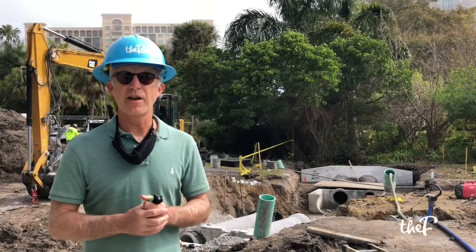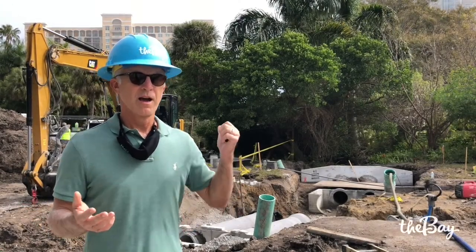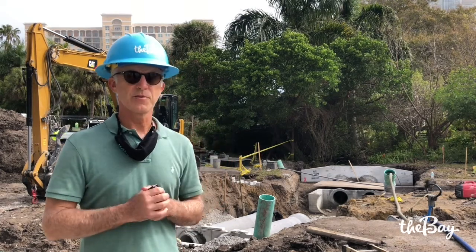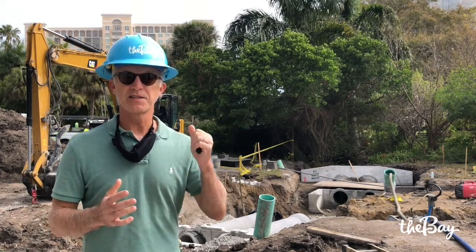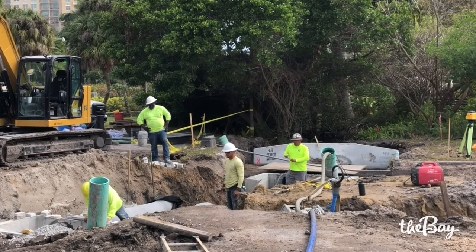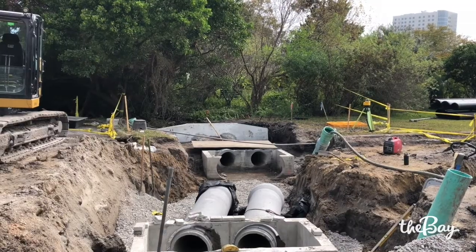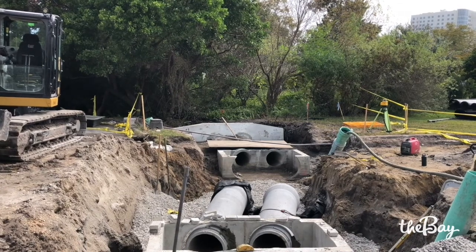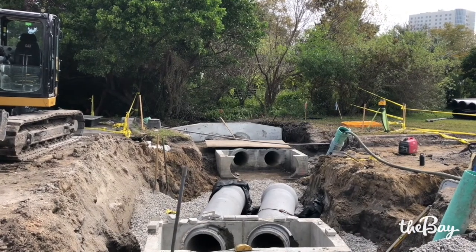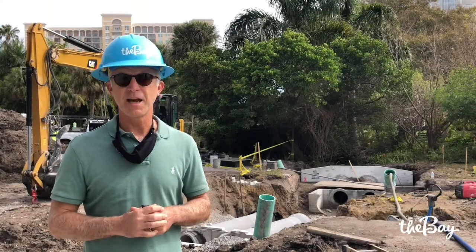We continue to make great progress here at the Bay Park Mangrove Walk. One of the projects right over my shoulder is replacing an old, decades-old stormwater pipe that was choked with roots, silt, and debris — that's been removed. We've replaced it with two larger pipes, improving capacity, and we expect that to take care of the flooding that's been a problem in this area five or ten times a year.